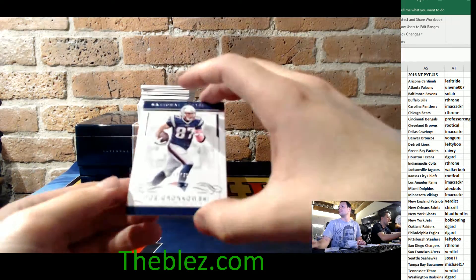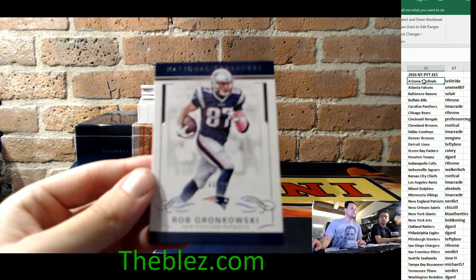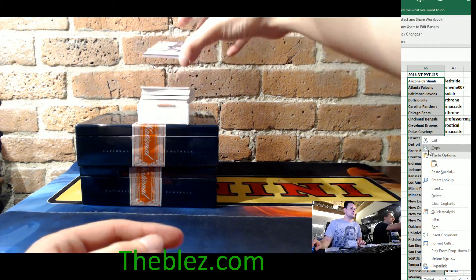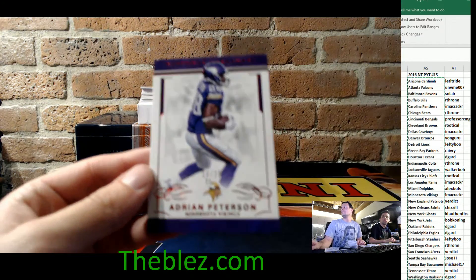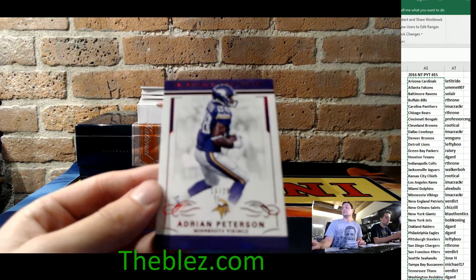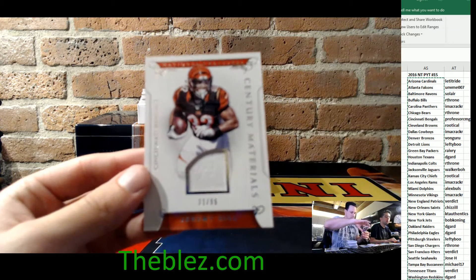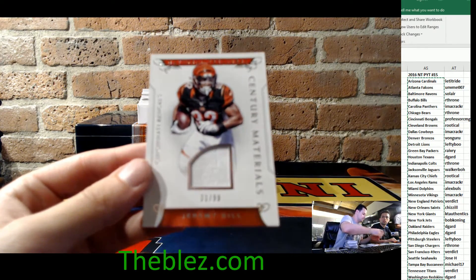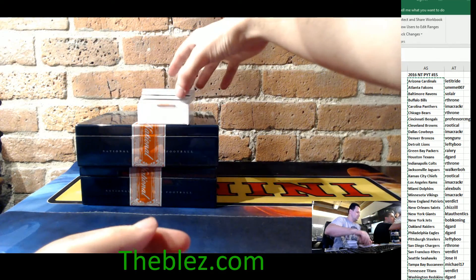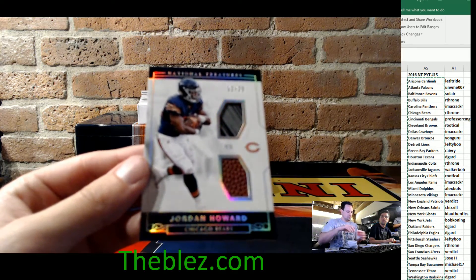We have a Gronk, numbered to 99, for the Patriots. And then we have, numbered to 28, Adrian Peterson for the Vikings. And then 11 of 99, Jeremy Hill for the Bengals. And a glove with a football, 12 of 25, Jordan Howard for the Bears.